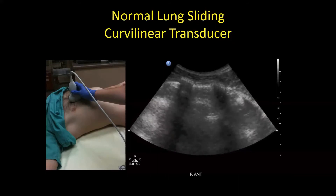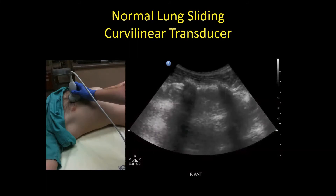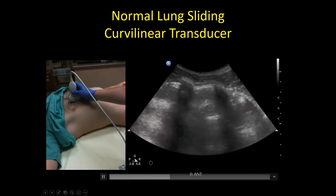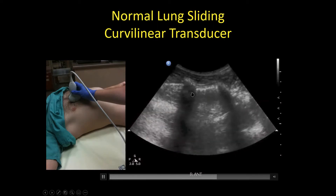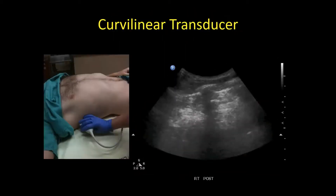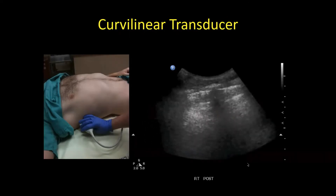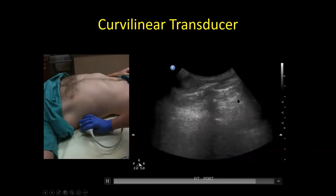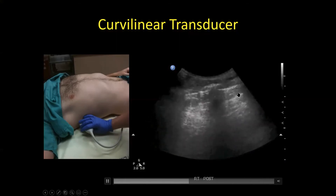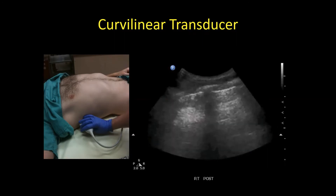With the curvilinear at the highest frequency — up to five — you can still see sliding, though the image is a bit muddy. More posteriorly with the curvilinear, you can see the rib shadow, the fascia, and the pleural line, but it's very difficult to see the sliding. In this person, we probably want to use the linear transducer.